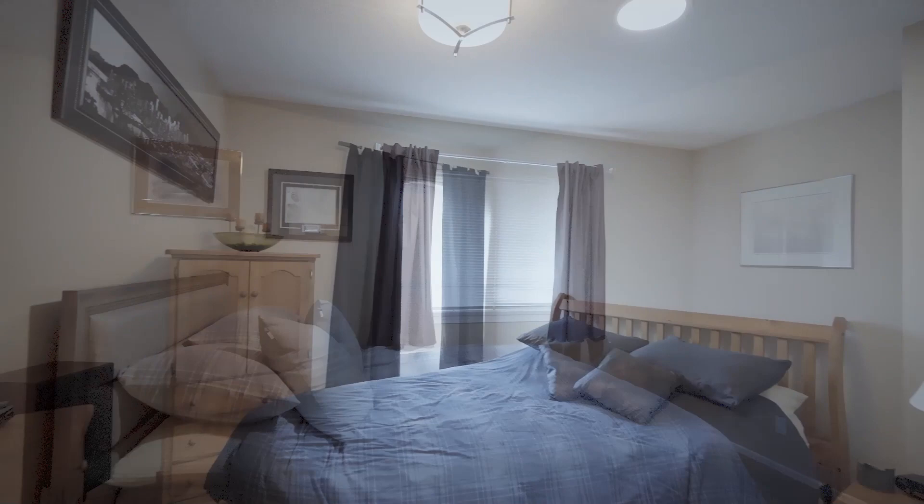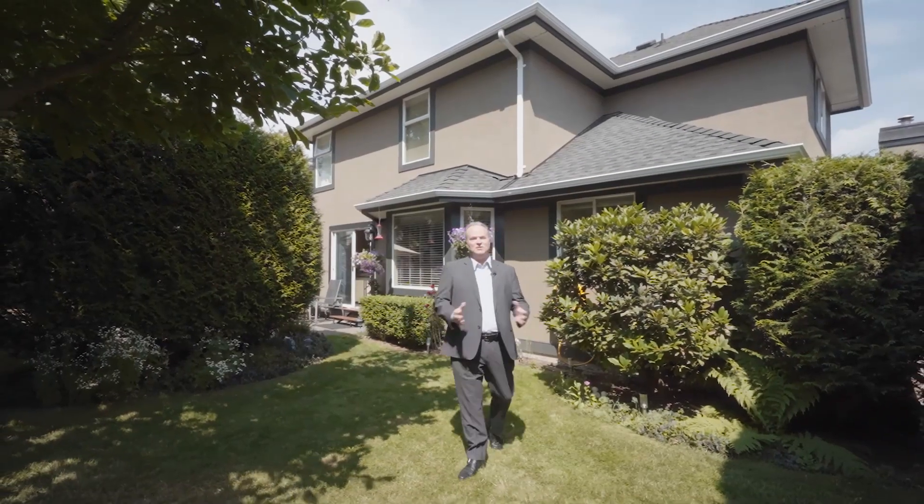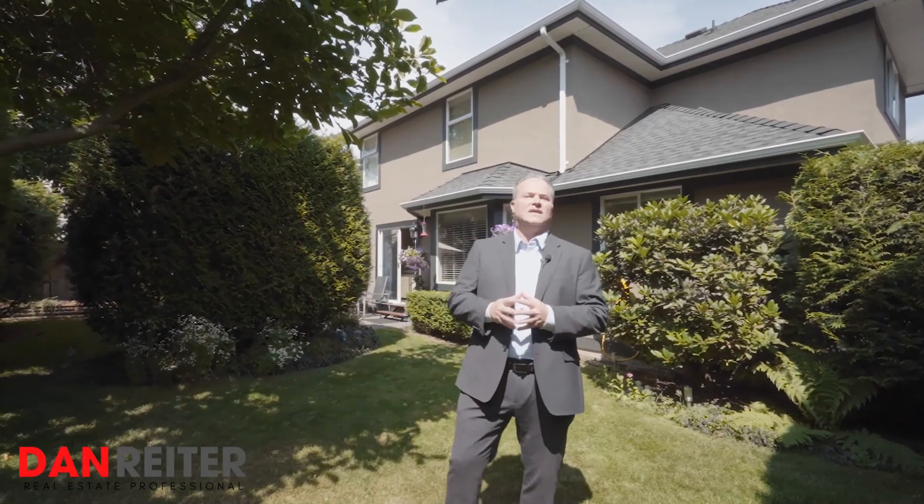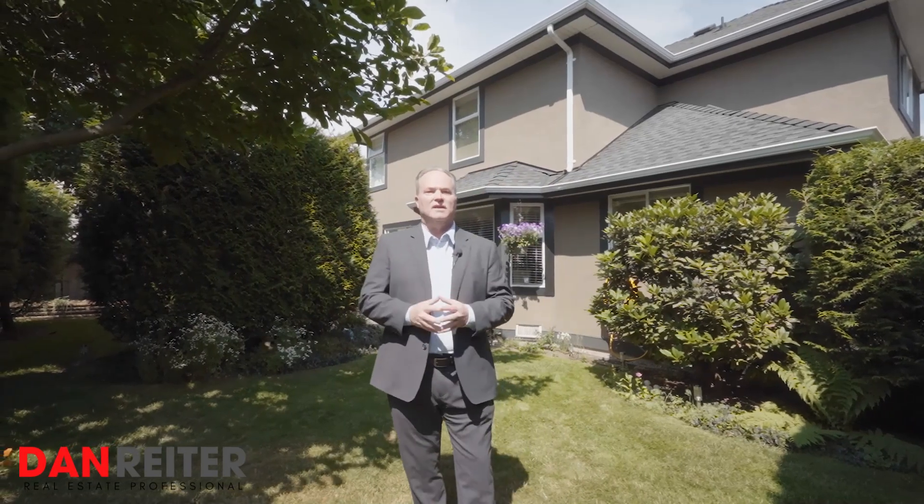Rounding out the top floor we have three additional bedrooms, a four-piece washroom, and two linen closets. If you'd like to view this home in person you can call me, text me, or email me. I'm Dan Reiter with Home Life Benchmark Titus Realty. If you like content like this, be sure to hit the subscribe button.